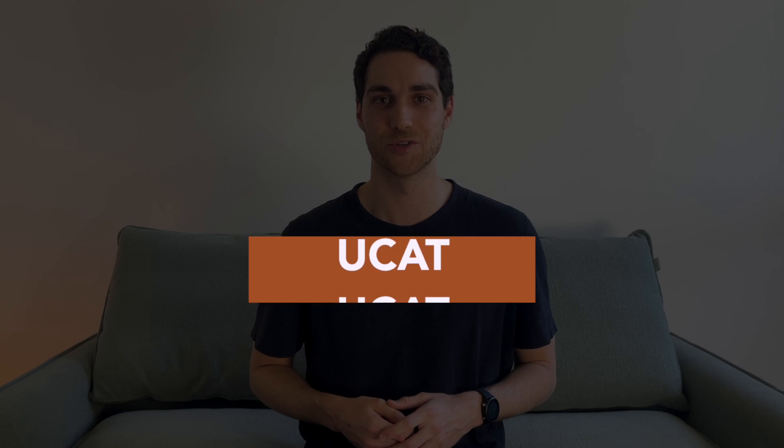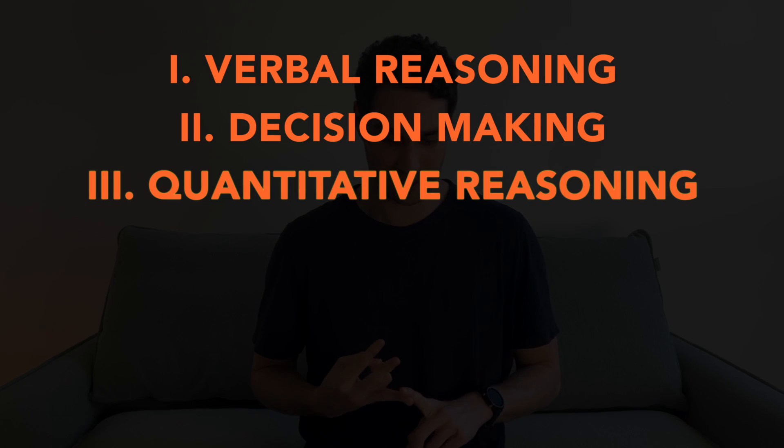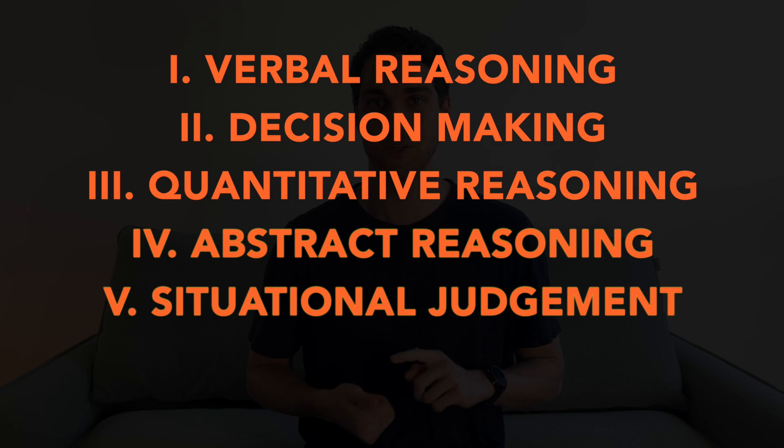Now let's touch on the UCAT. The Undergraduate Clinical Acumen Test, or UCAT, is a computer-based test used for applications and admissions into undergraduate medicine, dentistry, and other clinical degrees in Australia. If you sat the UMAT back in the day, the UCAT is essentially the newer version that has replaced it. The UCAT is a two-hour exam comprising 233 multiple choice questions broken down into five sections: verbal reasoning, decision making, quantitative reasoning, abstract reasoning, and situational judgment.